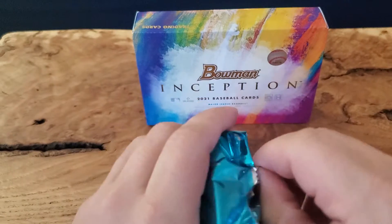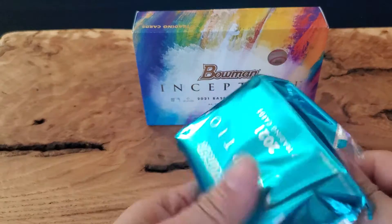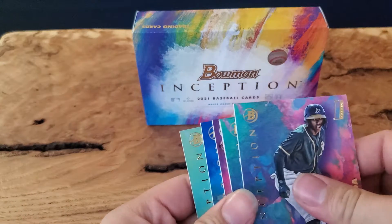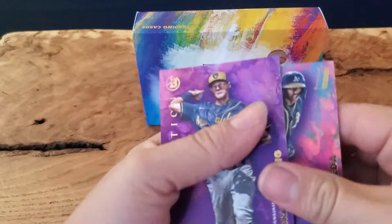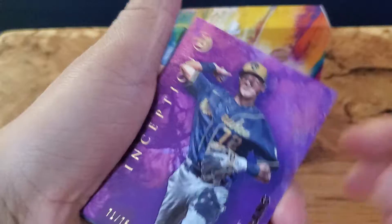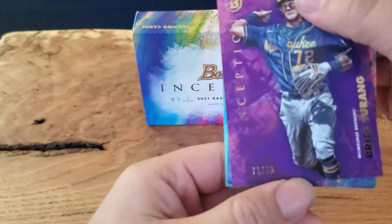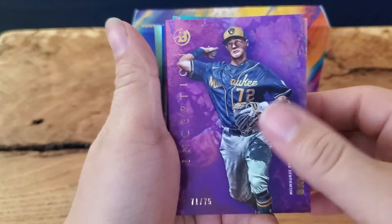I think the autos are the second cards — maybe those last two cards. So we have a Bryce Touraine out of 75, number 71 out of 75, probably for the Brewers.